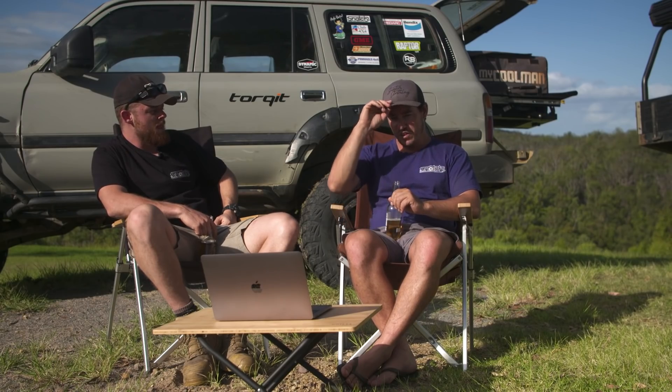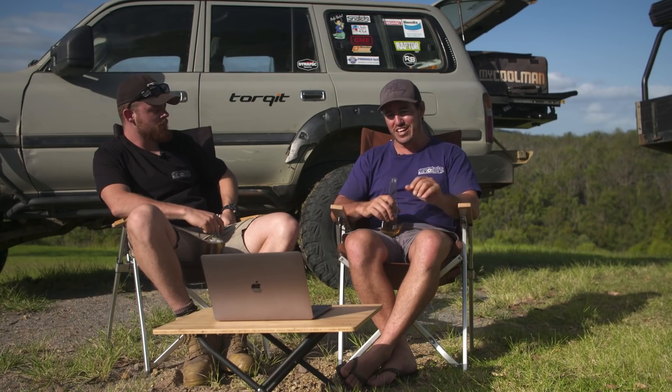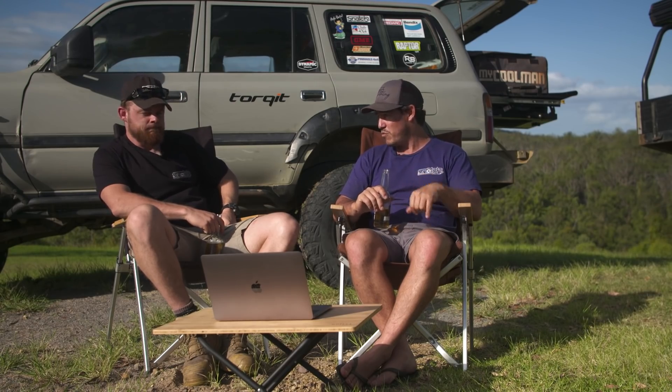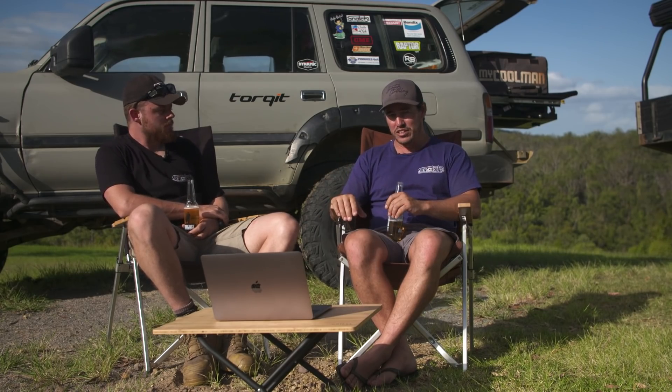I want to bring up tyres for a second, because a lot of people want to put bigger tyres on their four-wheel drive, and to be honest you're mad if you don't — a slight increase in tyre size is key. It makes the vehicle perform a lot better off-road. You get your tyre pressures right for the terrain with the right rubber under your rig, and it's going to go a lot better. However, I think there's a mentality to go too big.